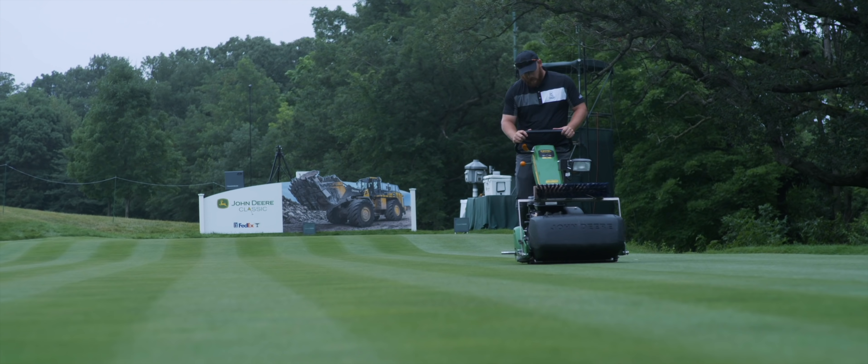Each crew rolls out in complete darkness ready for their morning duties on the course. I don't know if you've ever mowed in the dark, but straight stripes are hard enough during the daylight hours, let alone with nothing but a headlight to light your way.